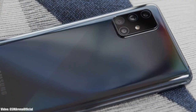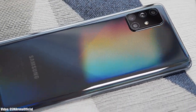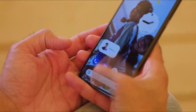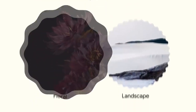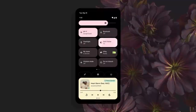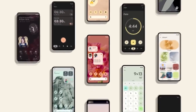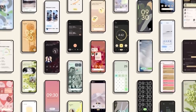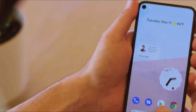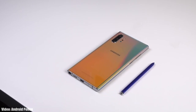Samsung has been rolling out the Android 11 update with One UI 3.1 to its smartphones. Now it's time for the next Android version — Android 12. Google announced the Android 12 Beta 1 about a week ago, which gave us the first look at how Android 12 is going to look and what features it will bring. It's pretty early to talk about Android 12 since it's still under development and in beta stages.